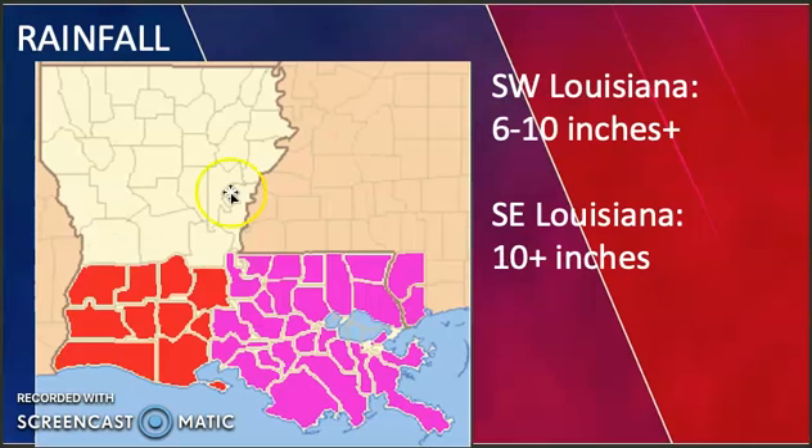Looking at rainfall: southwest Louisiana is forecast for 6 to 10 inches, and southeast Louisiana is looking at 10 inches plus. The reason we will see these high rain amounts is because this system is going to slow down once it reaches the coast and moves inland. Some of these rainfall amounts could be underestimates, as with tropical cyclones it is hard to predict exactly how much rain can occur — so this is a rough estimate.